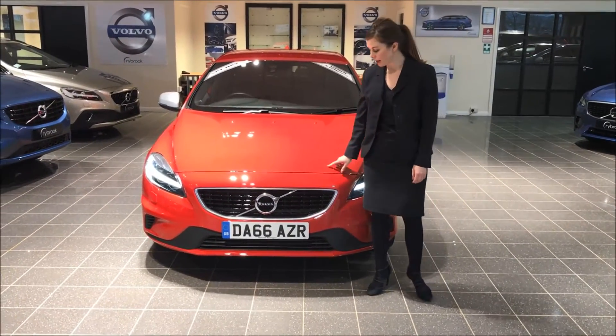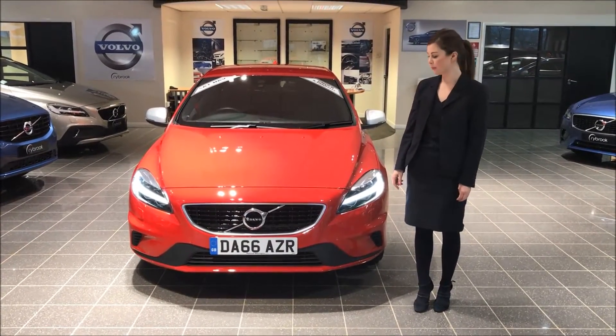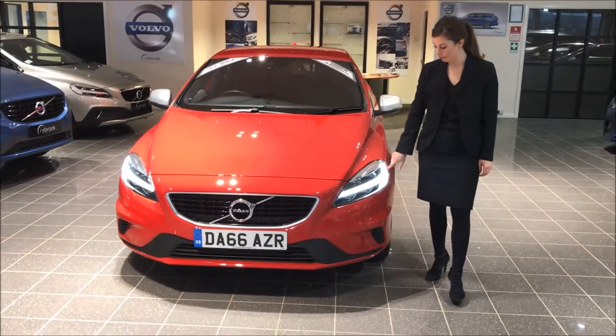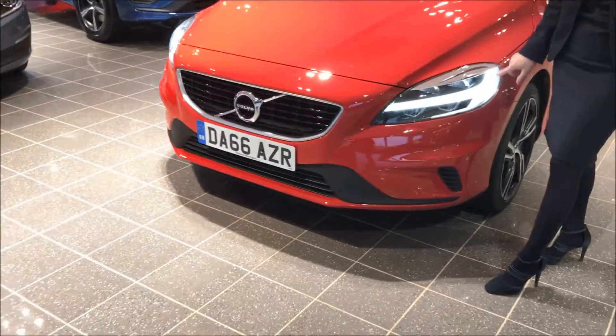This particular V40 is our top of the range V40 Design Pro. It is in passion red and comes standard with the full LED headlights with that distinctive Thor hammer.